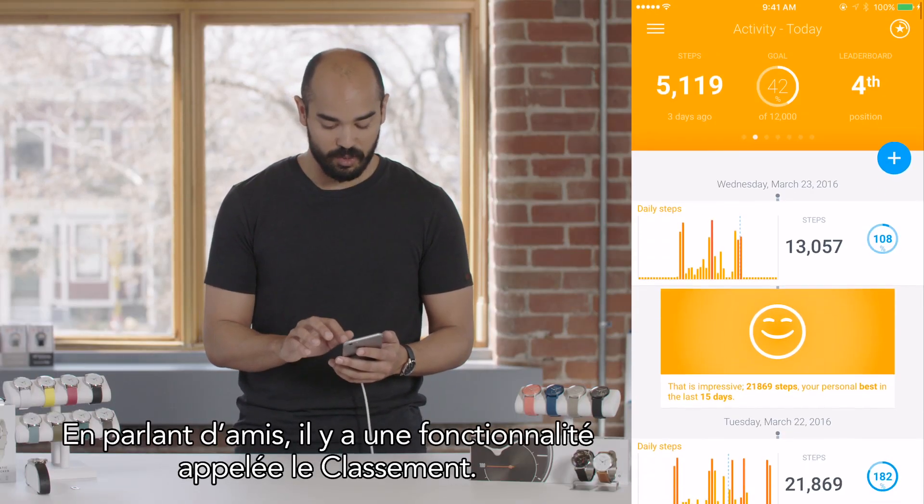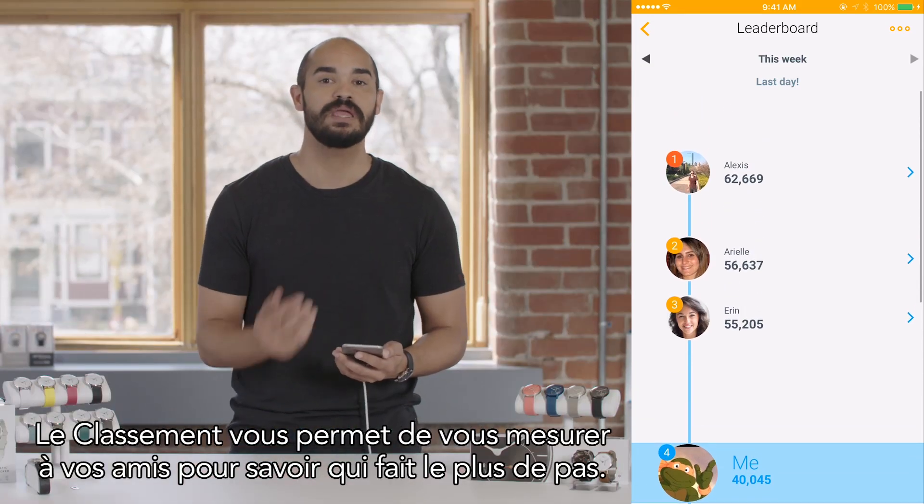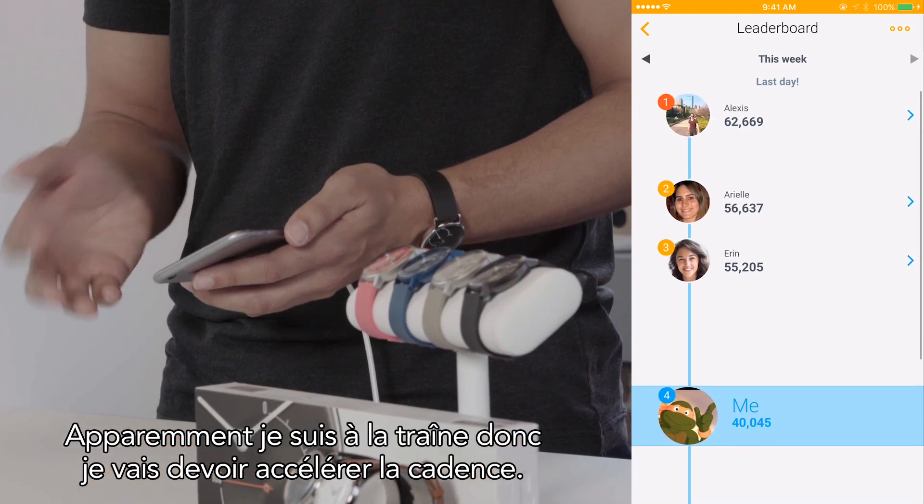Speaking of friends, we have a cool feature called the leaderboard. The leaderboard lets you compete with your friends to see who does the most steps. Apparently, I'm lagging a little behind so I need to step it up.